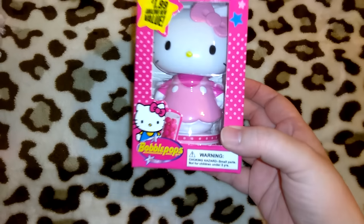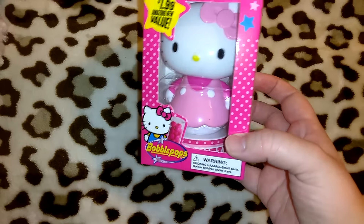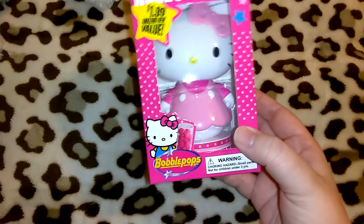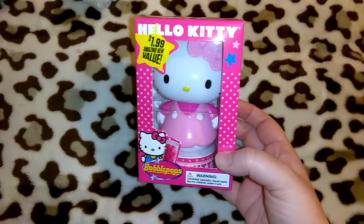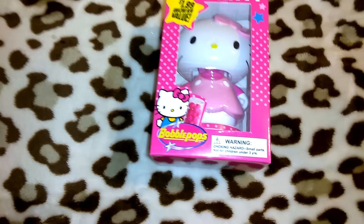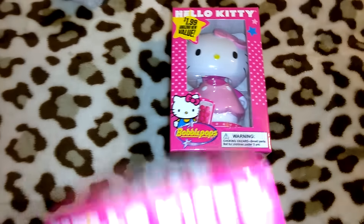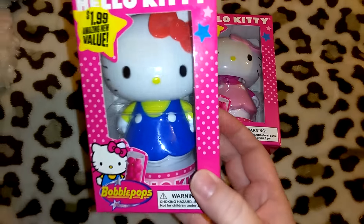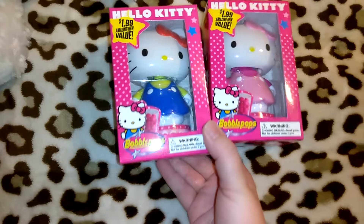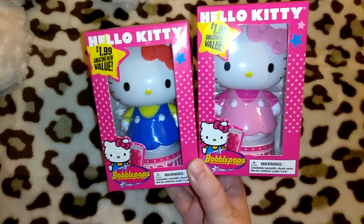I also got these super cute Hello Kitty bobble heads — they're actually called Bobble Pops because they have candy inside. The little base says Hello Kitty and the little head bobbles around, which I thought was adorable. This is going to go in my beauty room. This was $1.99. I also got this one — it's Hello Kitty but she's got her blue dress with her yellow shirt and red bow, so I definitely could not pass on those.